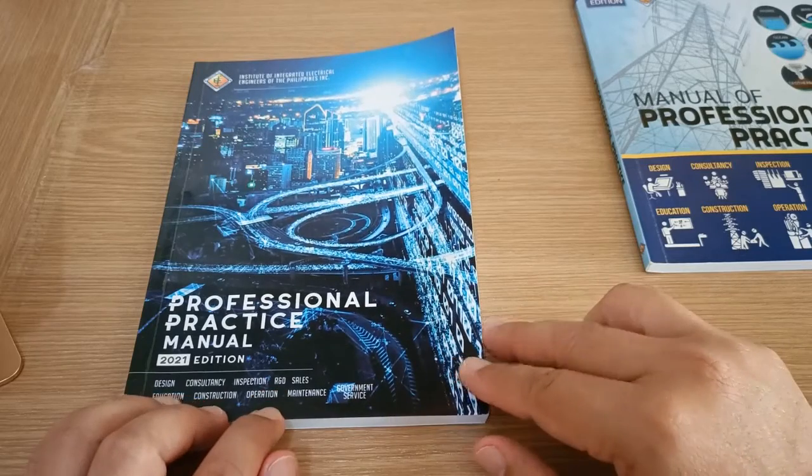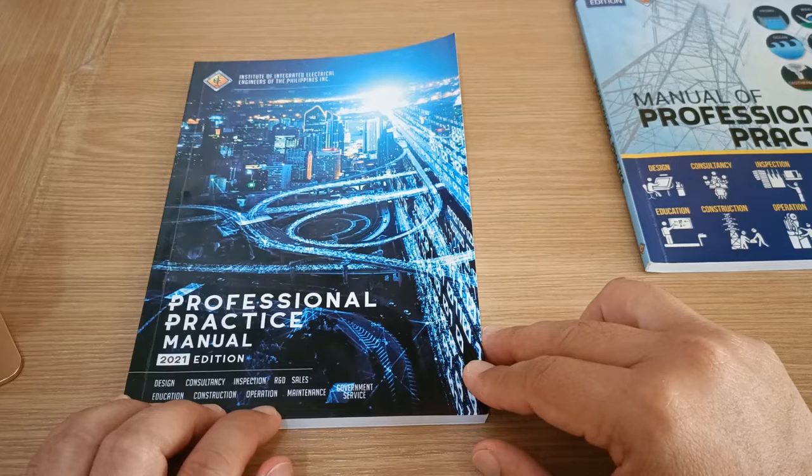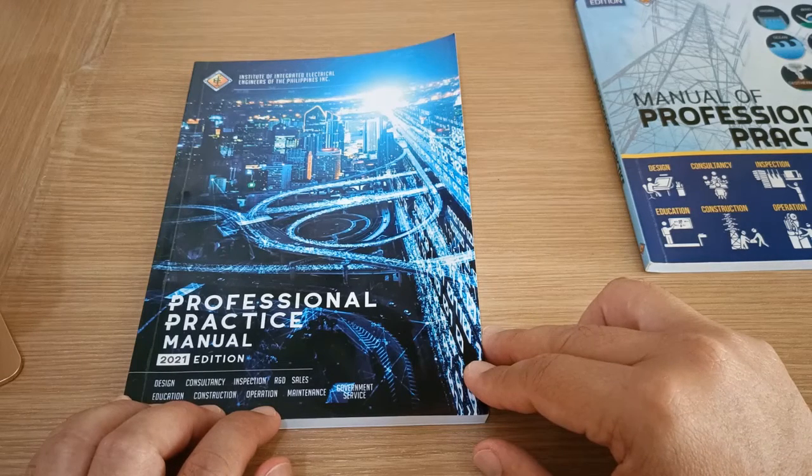What is this book anyway? The Professional Practice Manual is a book that was developed to serve as a reference manual to guide licensed electrical practitioners.